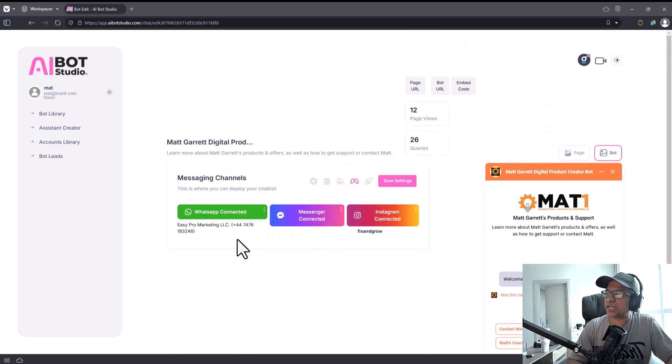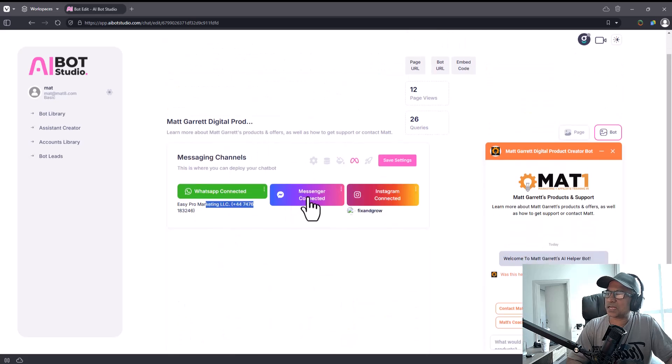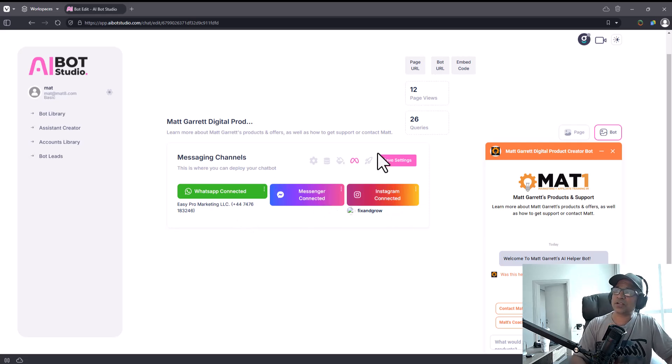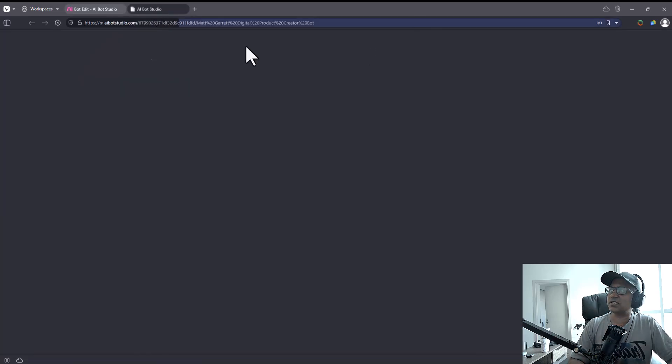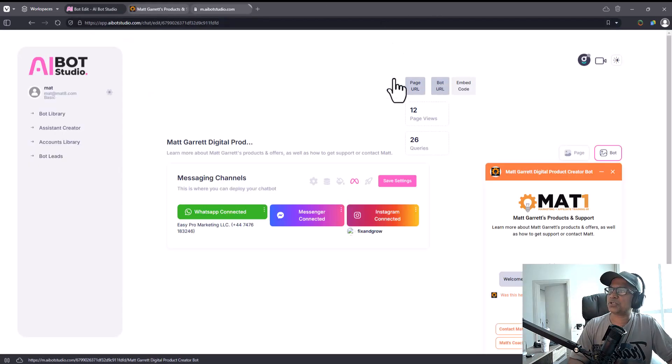WhatsApp is connected, Messenger is connected, and Instagram is connected. Obviously I don't want to connect my personal accounts for the purpose of this review, but when connected, the bot will process replies whenever people message you on WhatsApp — the phone number is displayed — or on Messenger or Instagram. If you want to check the bot yourself, go to the page URL or bot URL and talk to it.